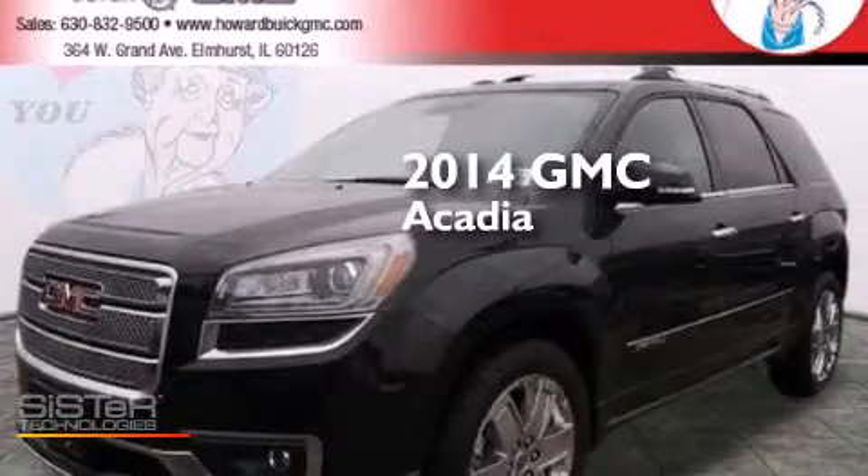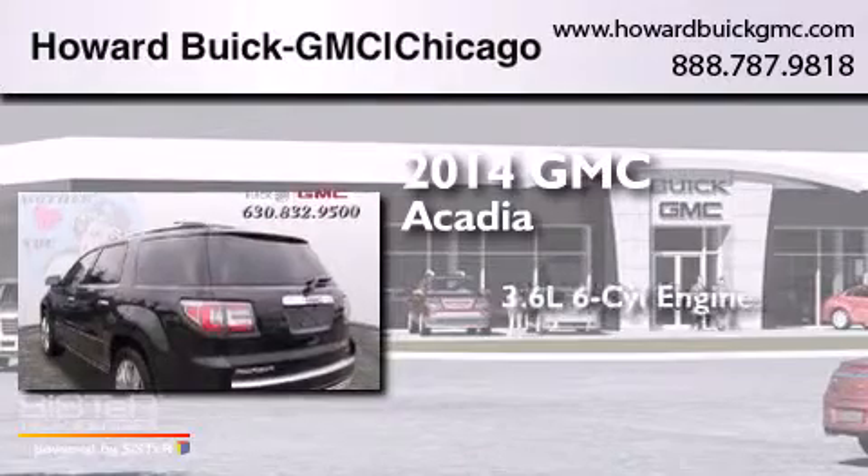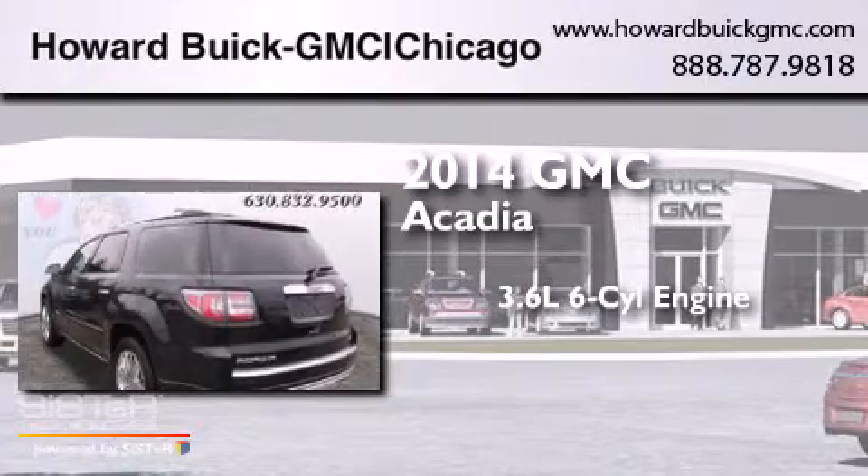This is a brand new 2014 GMC Acadia. It has a 3.6-liter six-cylinder engine, a six-speed automatic transmission, and all-wheel drive.